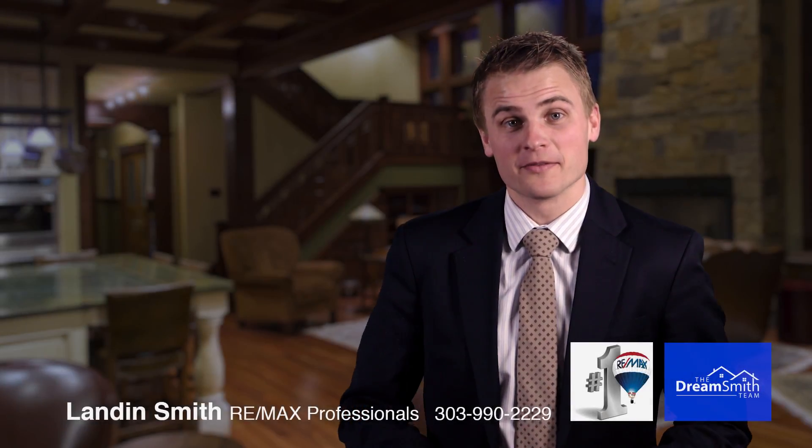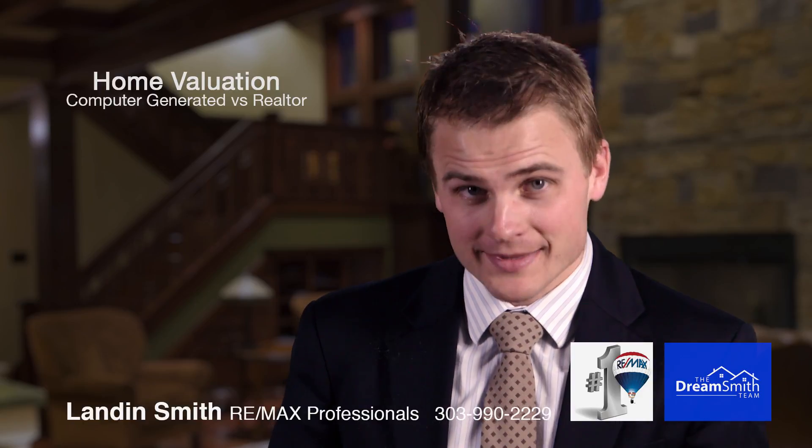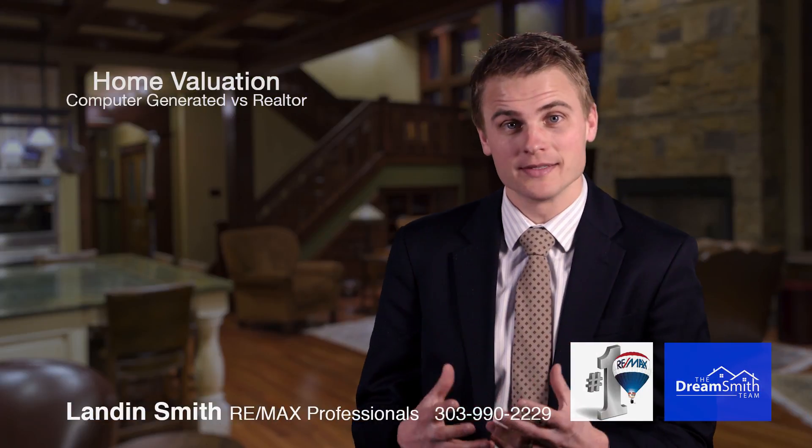Welcome back and thank you for joining me on this Buyer Education Series. I hope you're enjoying this and it's providing a lot of value for you. Today I want to talk to you a little bit about home valuations and the difference between a computer-generated home valuation and one done by a realtor.